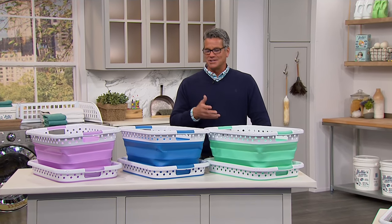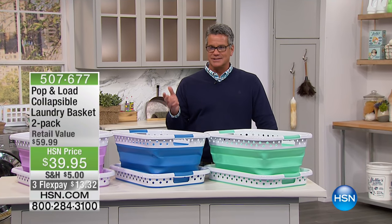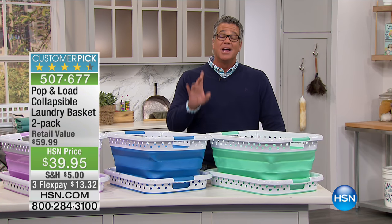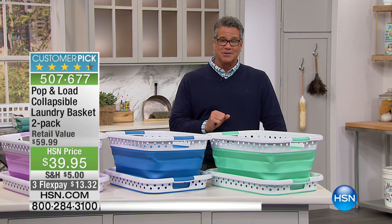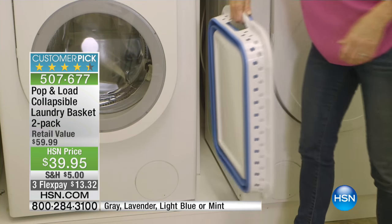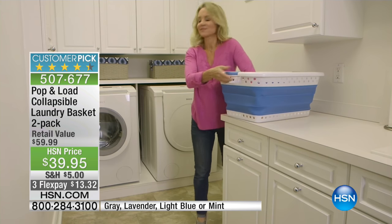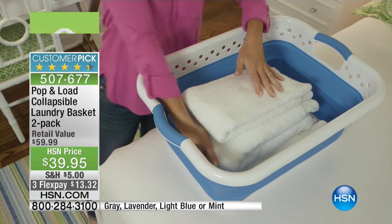So I was just saying to Tracy, you know the biggest problem with laundry baskets is they're bulky, right? And when you're not using them or if you need to put them somewhere, you can't really tuck them in anywhere — until now — because we have the Pop and Load collapsible laundry basket. These sold out in the past. Gone. Look at how cool they are. Holy mackerel, I've got to get these. They sold out before.